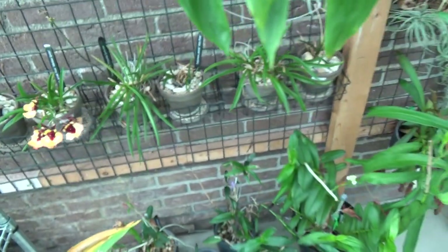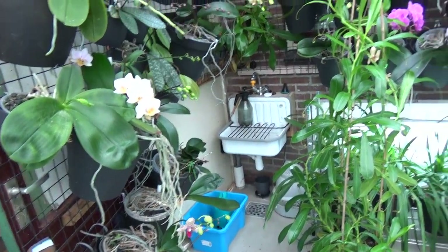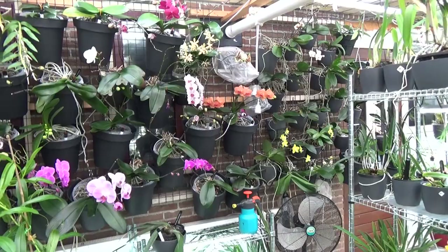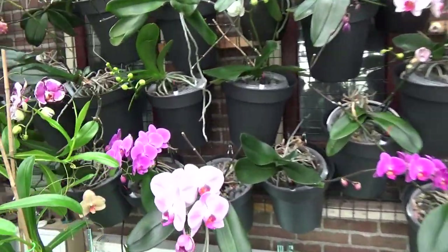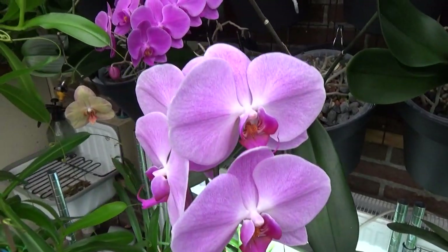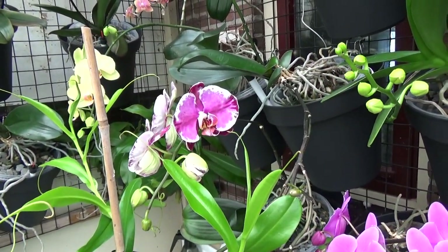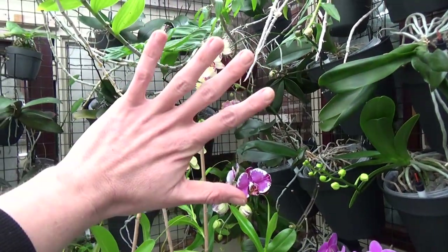I'm almost afraid to say it, but I think I did cover them all! So thank you so much. I hope you enjoyed this blooming update — I personally do, I love looking at the beautiful blooms of course. If you have any questions or suggestions, please leave them in the comment section below. If you like the video, please give it a thumbs up, and I really hope to see you at one of my next videos. Thank you so much — bye bye!